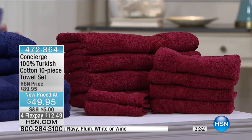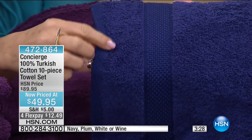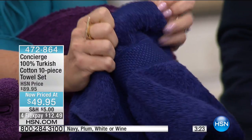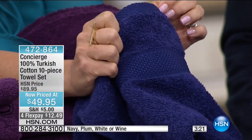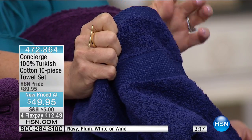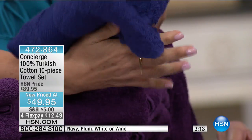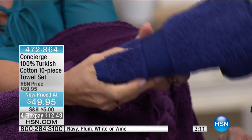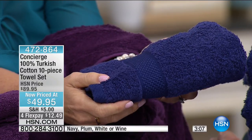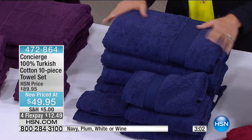Look at this beautiful dobby weave — a little texture — and look at the finished edges. Towels are the workhorse of your linen closet; they get used every day. Today these are less expensive than an average regular towel, and this is premium Turkish cotton. When it comes to towels, you want to go Turkish.